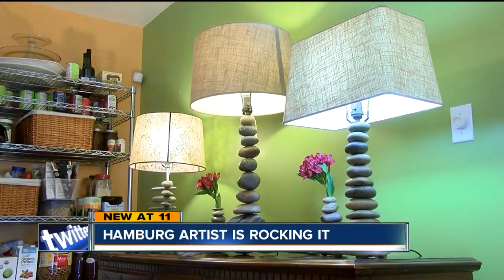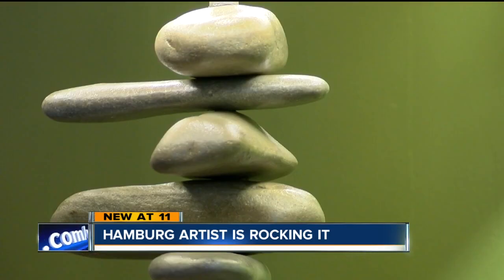All of his lamps are popular, but this one is a real eye-catcher. "I love them and I'll have a couple at the next show I'm at."